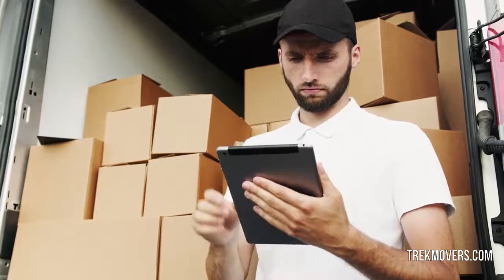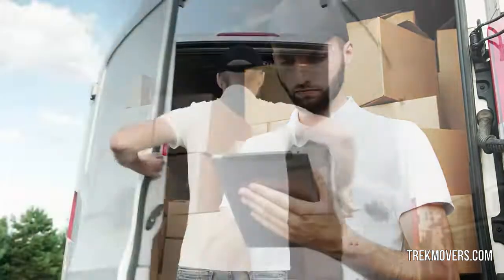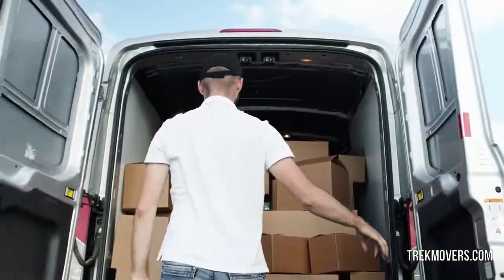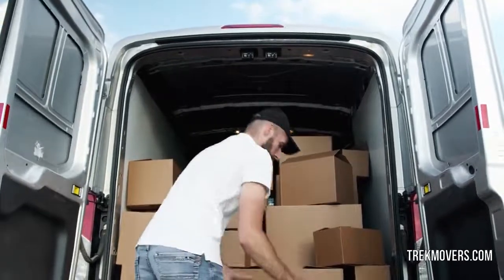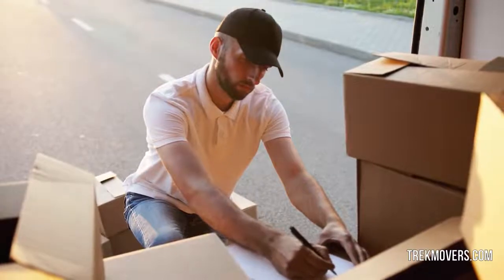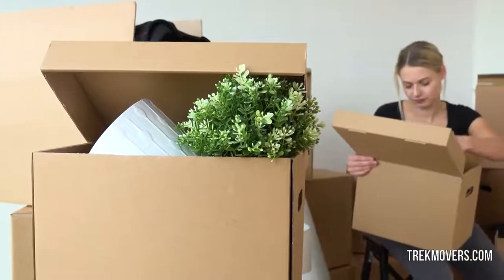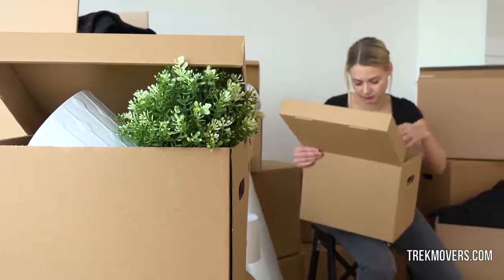Are you moving to a new place? Did you start packing all your belongings? Are you aware of what items are allowed and what are prohibited when moving your entire base to a new location? Before you get started with the packing and boxing of your belongings, you should be aware of allowable and non-allowable items.